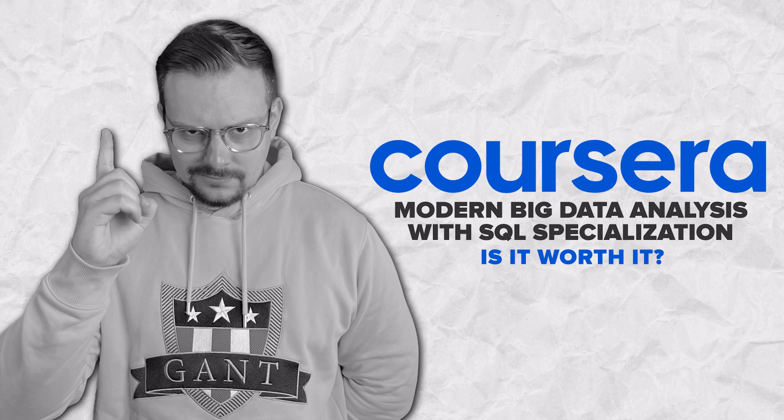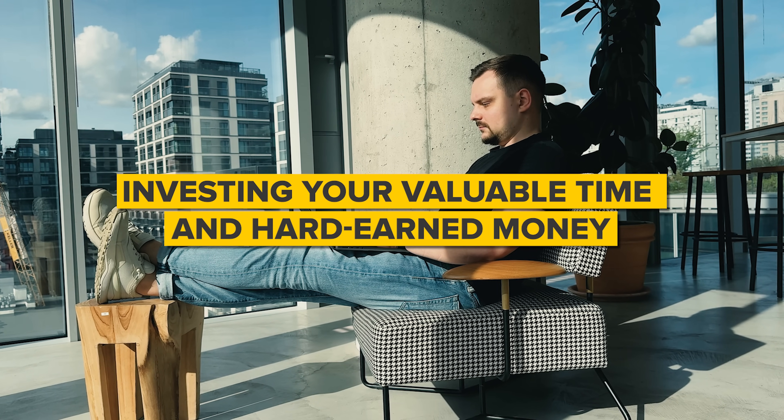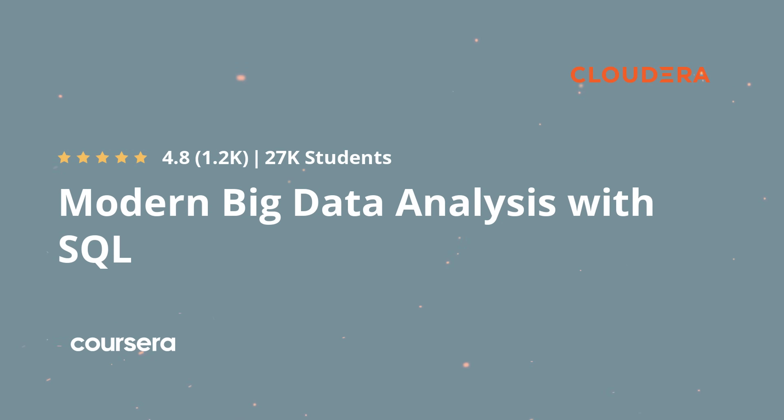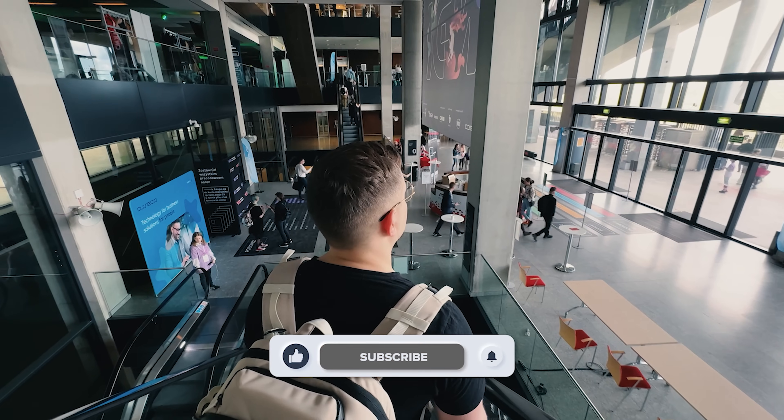Is the Modern Big Data Analysis with SQL Specialization worth it? This course series offers a comprehensive exploration of SQL and big data analysis using cutting-edge tools like Hive and Impala. With practical lessons, hands-on projects, and a focus on in-demand skills, it will give you the knowledge and expertise to succeed in the fast-growing field of data analytics. It also provides excellent preparation for the Cloudera Certified Associate Data Analyst Certification Exam, which can boost your resume and improve your career opportunities. Check out the course-related links in the description below — you might find some discounts. Don't forget to like and subscribe. Thanks for watching!